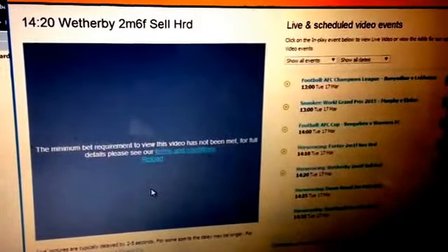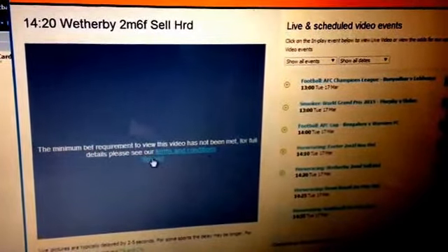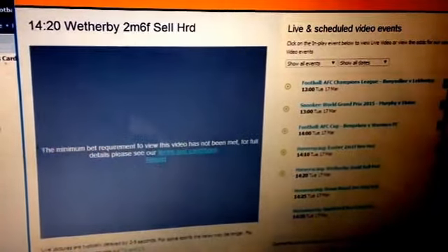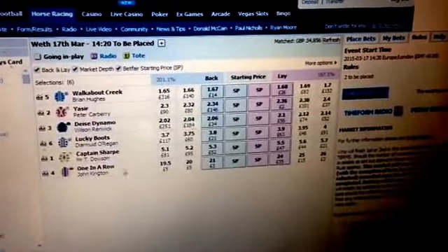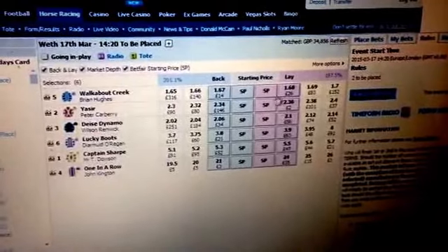I'm going to show you again at the £2.20 Wetherby race, just so you know how easy it is to do. The minimum bet isn't placed — the requirement hasn't been met. So what I'm going to do is go to the place market of Wetherby. It's always easy to bet and lay places because the liability is less.